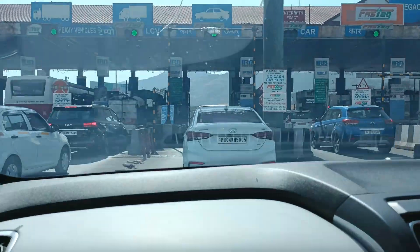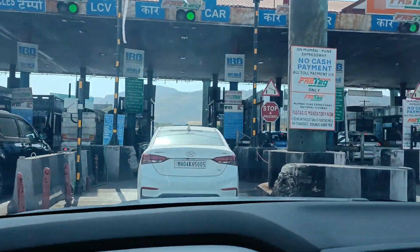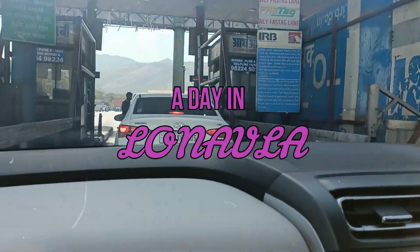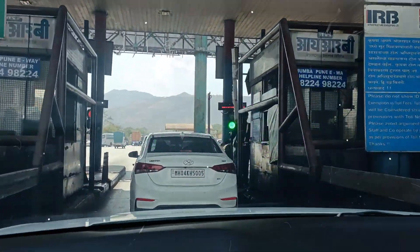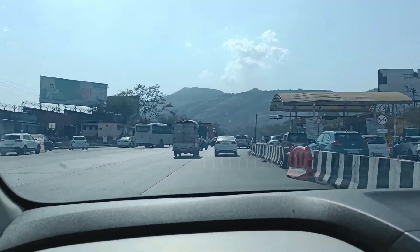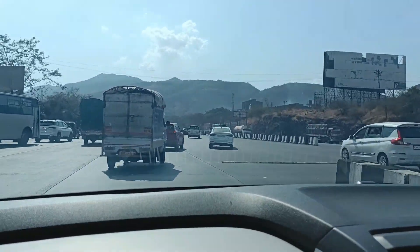Hi everyone, welcome back to the channel! Today's video is going to be all about our recent trip to Lonavala. Although it was just a day trip, we tried to cover the most popular places in Lonavala.